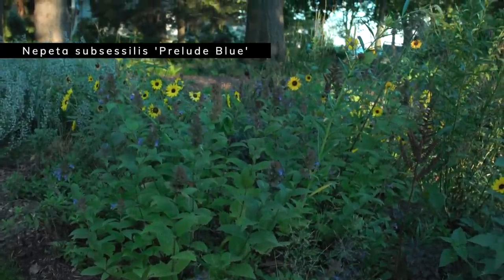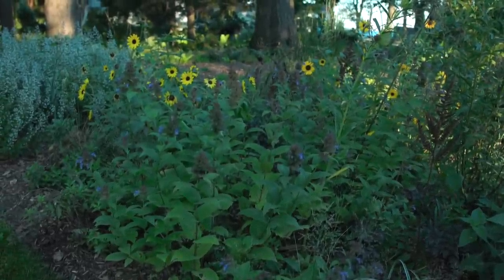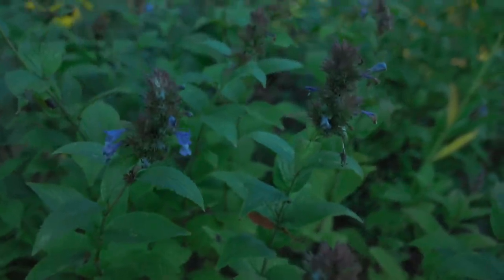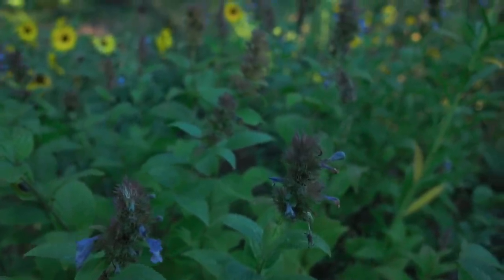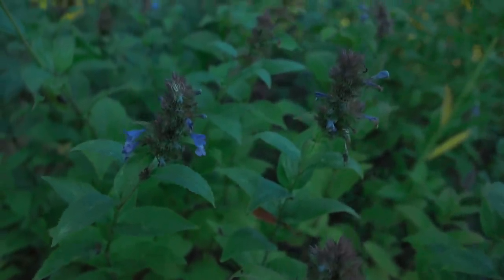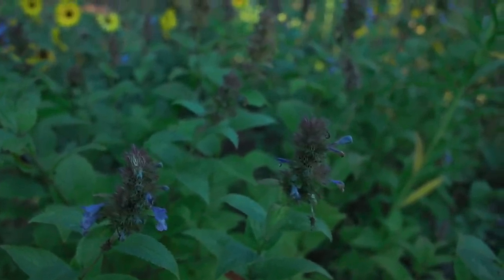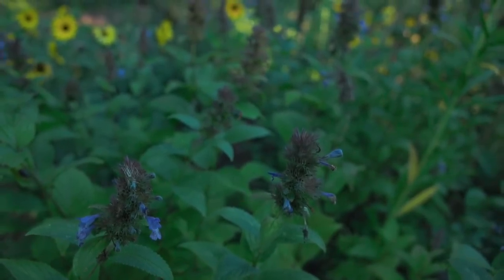This is Nepeta subsessilis 'Prelude Blue' — a different kind of nepeta than you might be familiar with, but one I highly encourage you to look into. I actually divided this one last year. The flowers are done but I still think the flower heads are beautiful, and I like the difference in leaf texture from the more common nepeta most of us know. It's a nice plant that takes up some room, so you don't need a lot of them to make a big show.